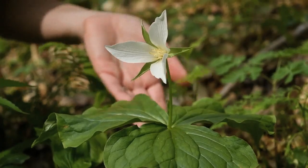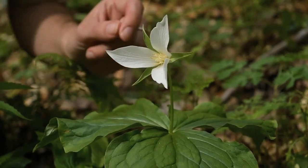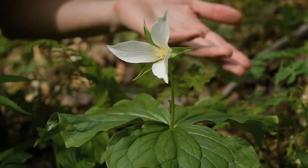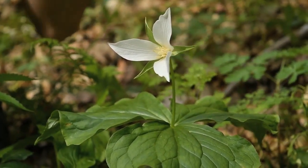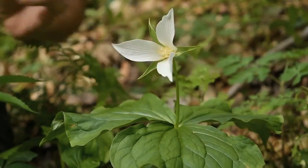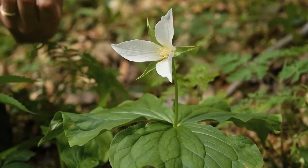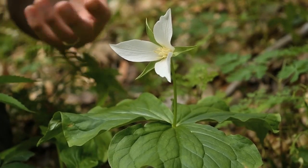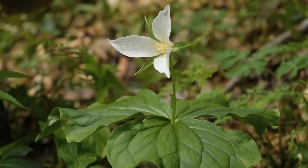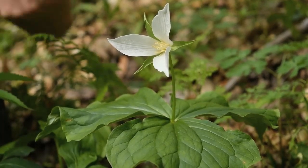This is Bent trillium, or Trillium flexipes, and this is an example of a wake robin. You can see it has a stalked flower that grows up out of the leaf whorl, and the leaves lack mottling, unlike the toadshades. This species can be recognized by its white flower and cream-colored anthers. Bent trilliums are commonly found in calcareous soil — they love sinkholes and areas with a lot of limestone. This one has a musty, musky, sweet smell that attracts flies.